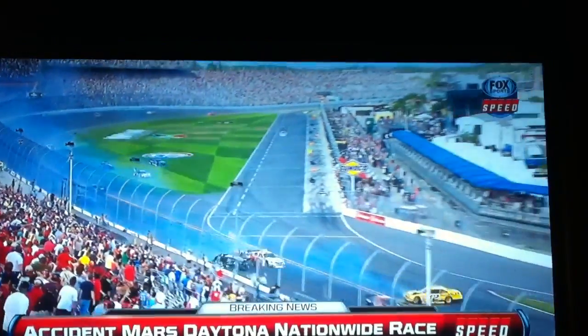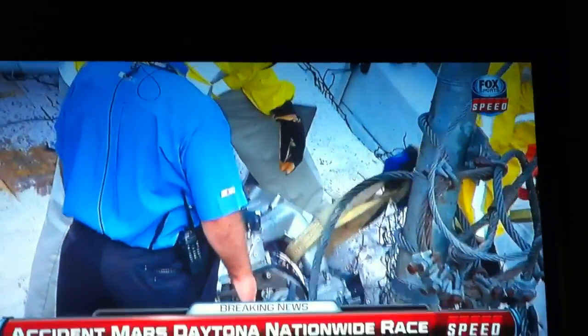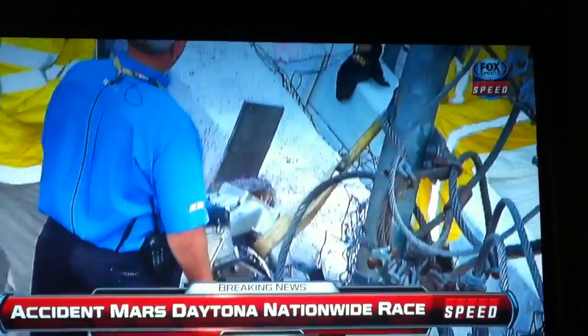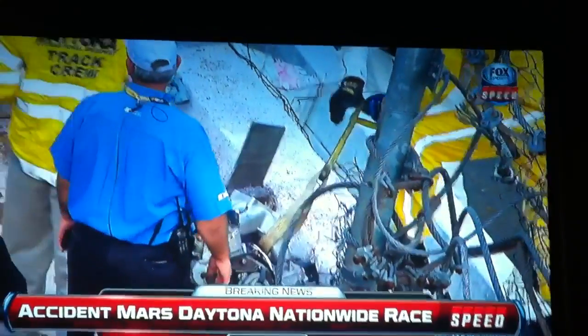That's all we know right now. We know that they have been tending to about four or five people in the grandstand — all the emergency workers here — and a lot of emergency workers already trying to take care of that fence as well. We saw the engine get caught up in the fence. The fence did its job.